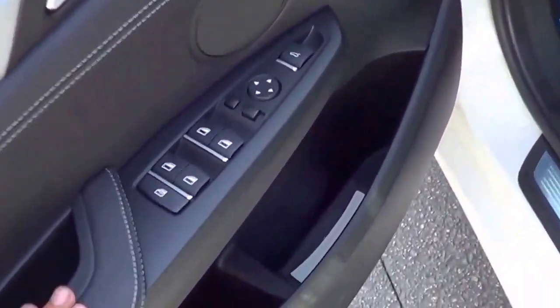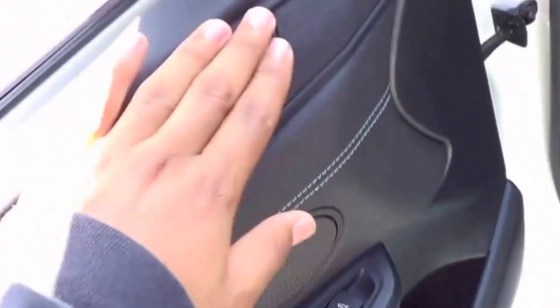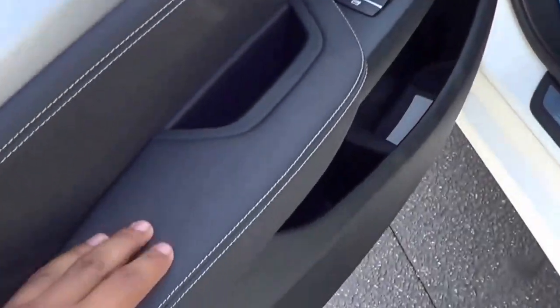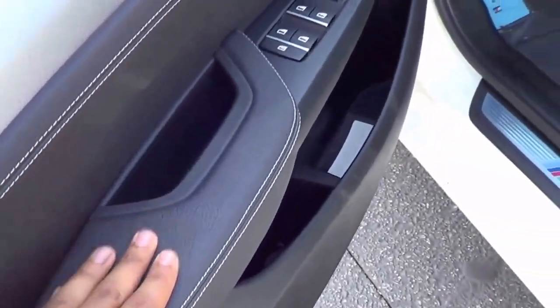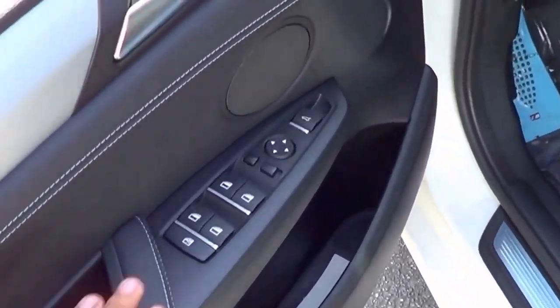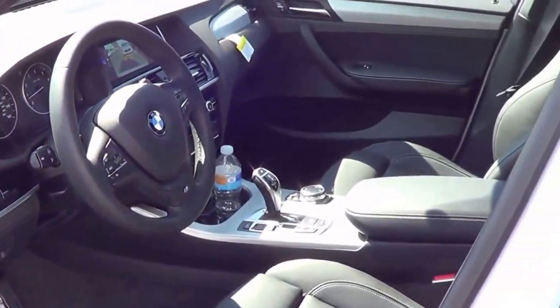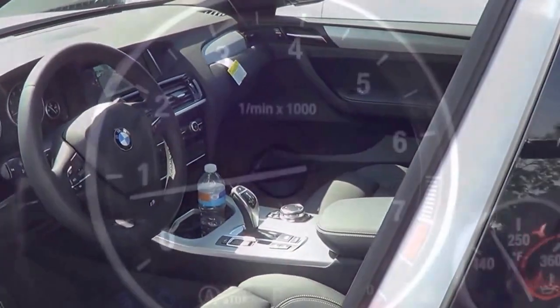All of your basic powered amenities are here — power windows, power mirrors, and power door locks. There's a nice soft-touch armrest with nice stitching, and we also have power-folding exterior mirrors. The price is a little expensive, a little more so than most rivals in the class.